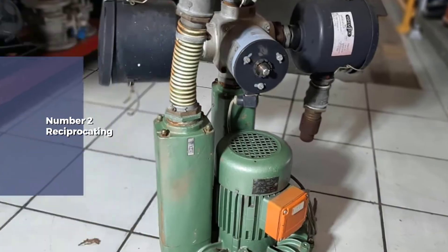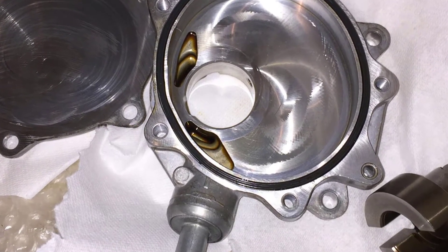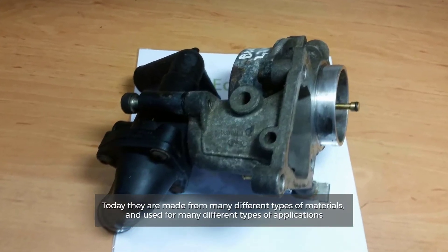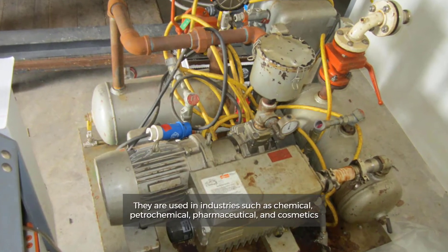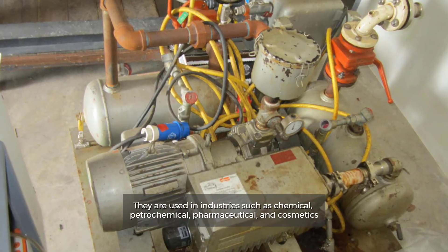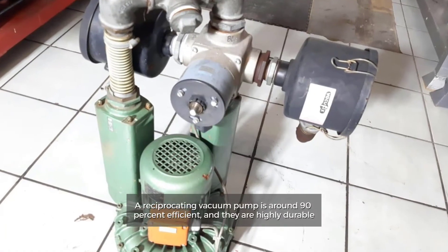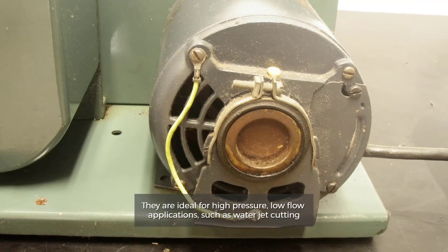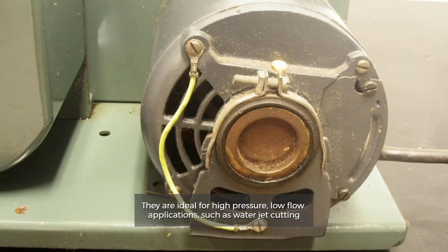Reciprocating. A reciprocating pump is one of the oldest, most dependable pump technologies. Today they are made for many different types of materials and used for many different types of applications. They are used in industries such as chemical, petrochemical, pharmaceutical and cosmetics. A reciprocating vacuum pump is around 90% efficient and they are highly durable. They are ideal for high-pressure, low-flow applications, such as water jet cutting.